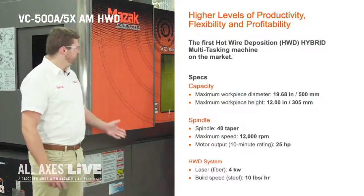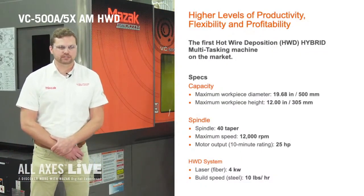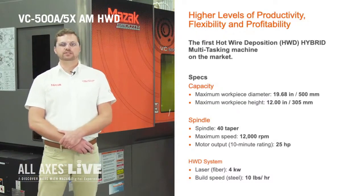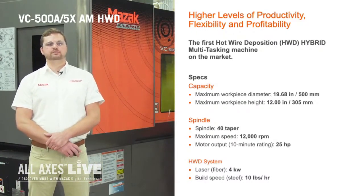MAZAK has teamed up with Oak Ridge to develop and enhance its industry-first hotwire laser deposition hybrid technology. The prototype of this joint effort is the machine that you see behind us. This is the MAZAK VC500A 5X HWD. It was designed and built in Florence, Kentucky and it is the first hotwire laser deposition hybrid machine to the market.